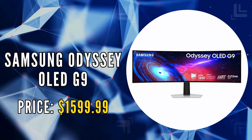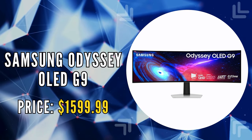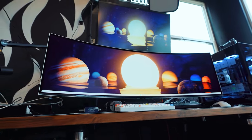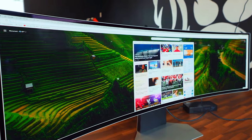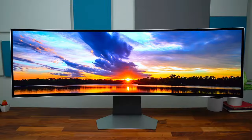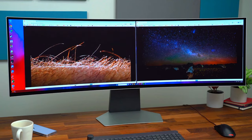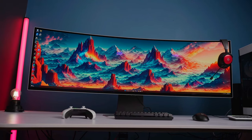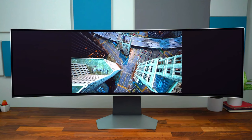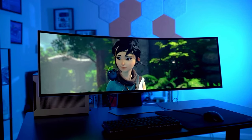The first monitor on our list is the Samsung Odyssey OLED G9. Step into the future of gaming with the Samsung Odyssey OLED G9, a monitor that redefines the boundaries of visual immersion and performance. At the heart of this monitor lies the definitive OLED experience, powered by Quantum Dot technology. This technology brings to life a spectrum of brilliant colors, deeper shades, and more intense contrast, transforming every scene into a vivid and captivating visual feast.